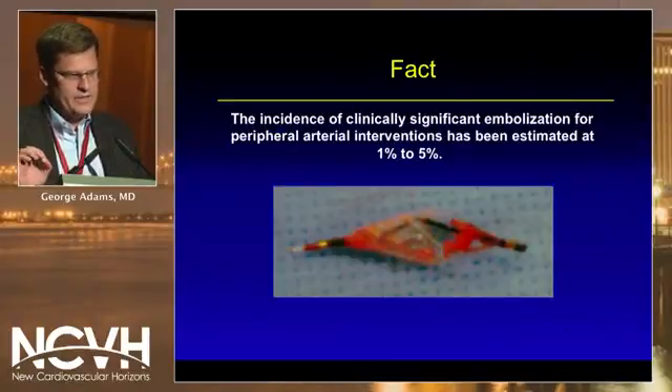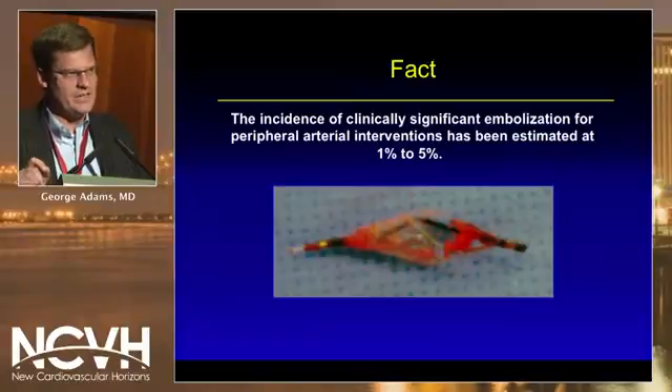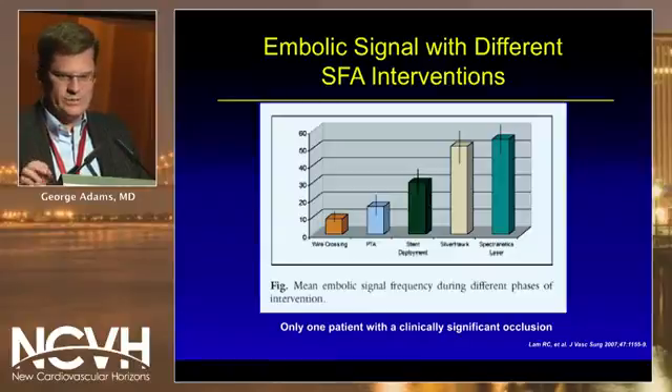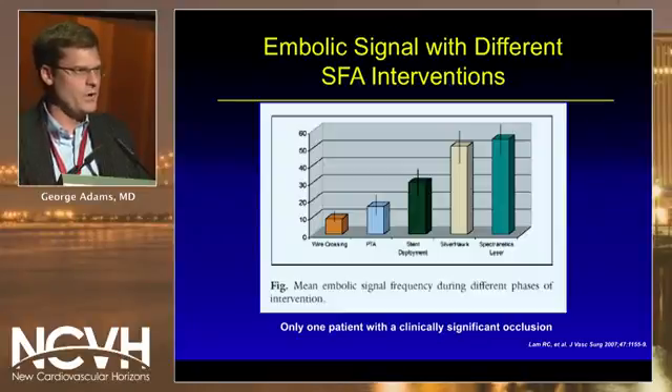In terms of emboli, as seen here with this embolic protection device, the incidence of clinically significant embolization from peripheral arterial interventions is approximately 1 to 5 percent. Looking at the data, the embolic signal as shown by Lam et al. with different SFA interventions can range from as low as less than 10 percent with wire crossing to as high as 50 to 60 percent with atherectomy. We get embolic signals with just about any intervention, whether it be crossing with a wire, balloon angioplasty, stenting, or atherectomy.